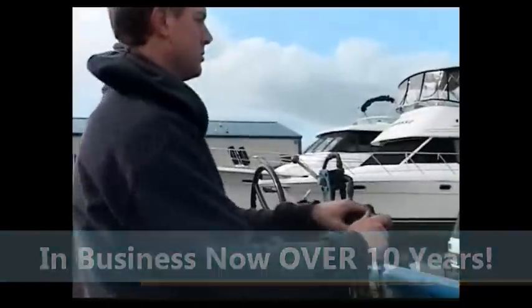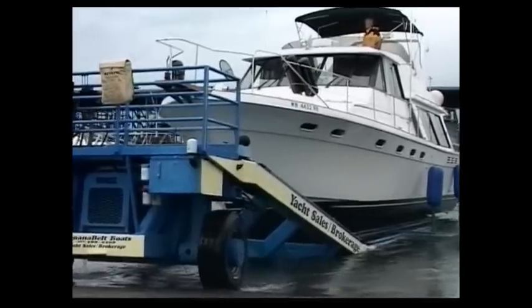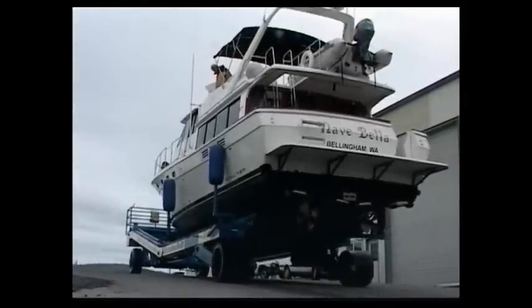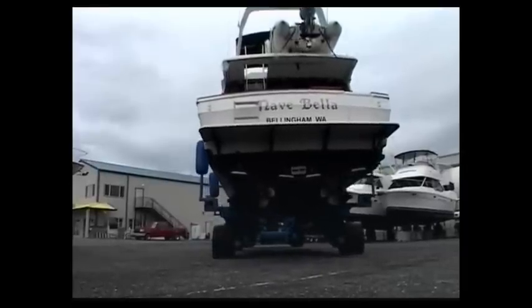This new powerful yet gentle trailer can move any boat up to 60 feet long as if it was a 14-foot runabout on a small trailer. A few levers are pulled and pushed and then it's a short ride to your own reserve marina space.